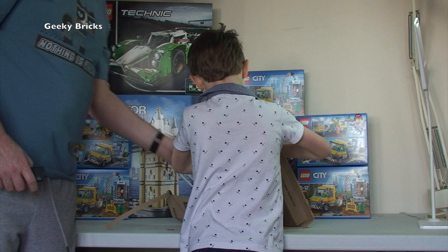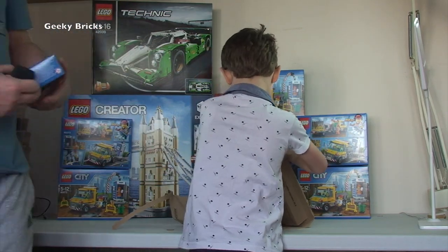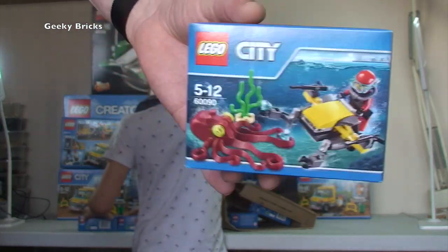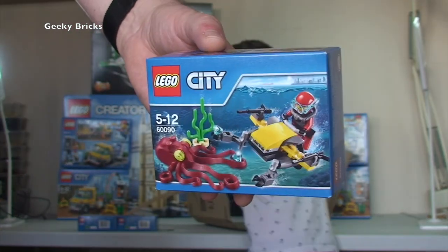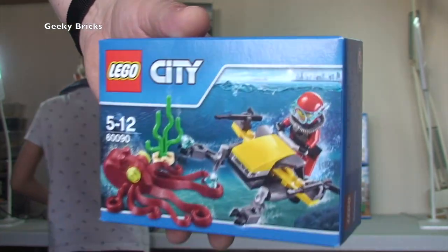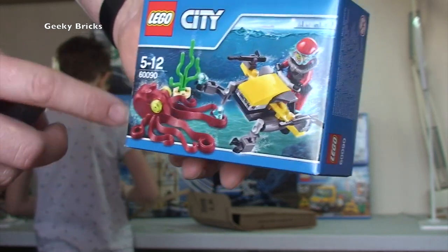Next box from Amazon - we have 60090, the octopus set. There's five of these, and these are going to be parted out to go to my Bricklink store. Pretty cool piece there - the octopus.